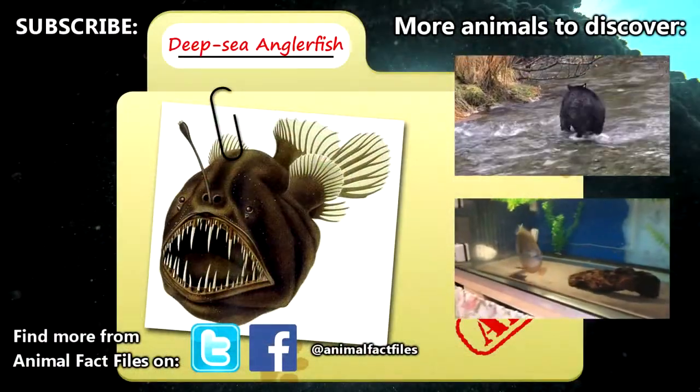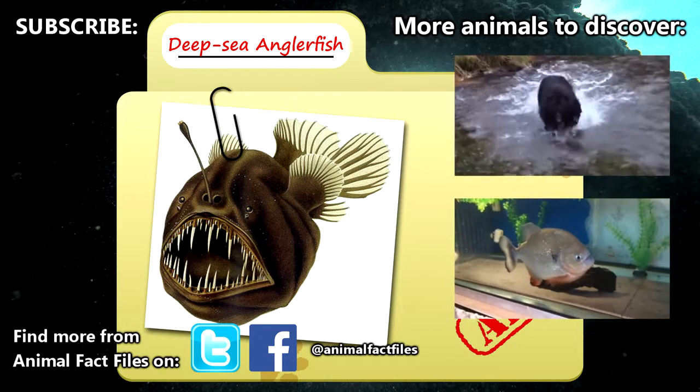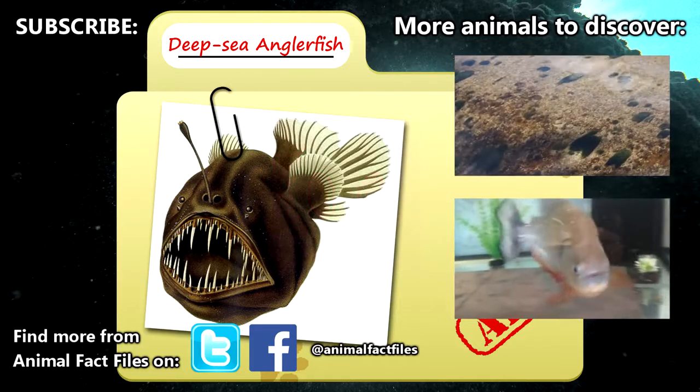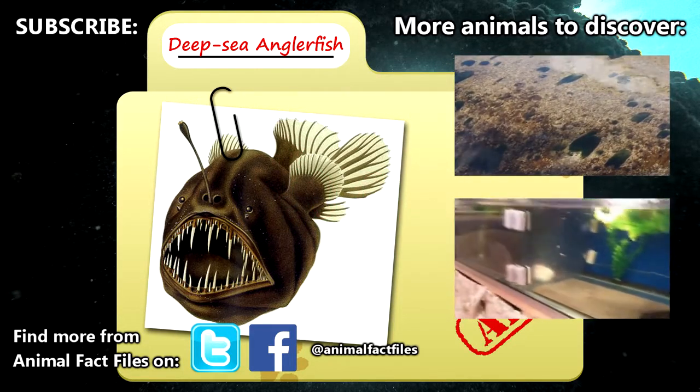Maybe I'm dating the episode by saying that though. For more facts on sea devils or deep-sea anglerfish, please read through the links in the description. Thanks again to Abysme for the suggestion and this awesome soundtrack — let them know what you think of it in the comments. Be sure to give a thumbs up for Weird Creatures of the Deep, and we'll see you next time on Animal Fact Files.